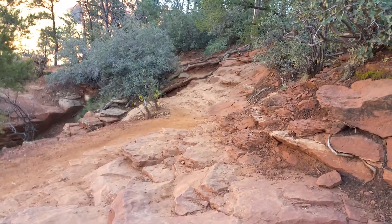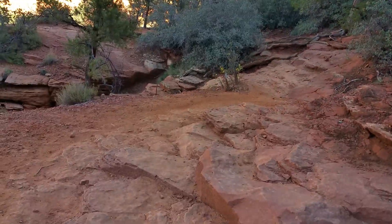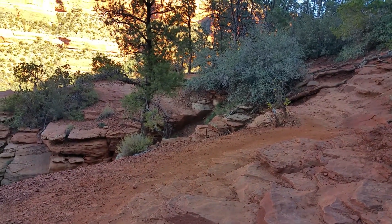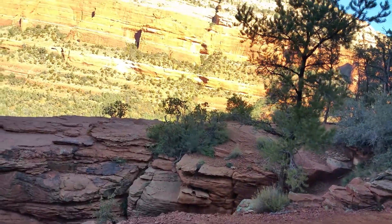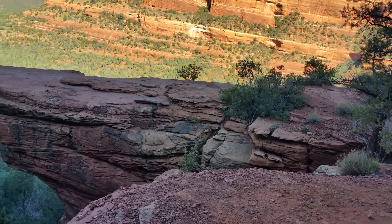Here is a video of Devil's Bridge. I'm just gonna make sure the camera doesn't fall off. And there is the background and there is the bridge itself.